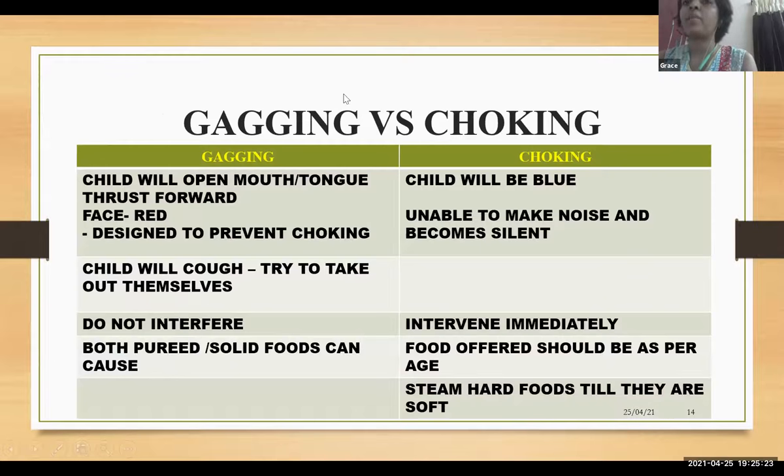Gagging versus choking: in gagging, the child will open mouth, tongue presses forward, and the face will be red. This is a protective reflex to prevent choking. The child will cough and try to take out the food by themselves. In case of gagging, we should not interfere. Both pureed food and solid foods can cause gagging.